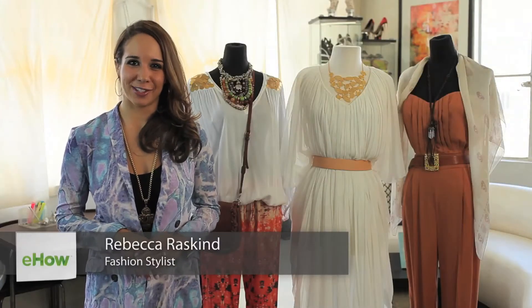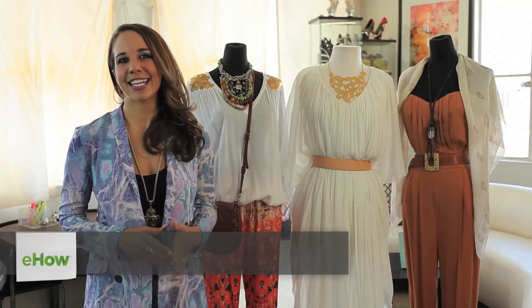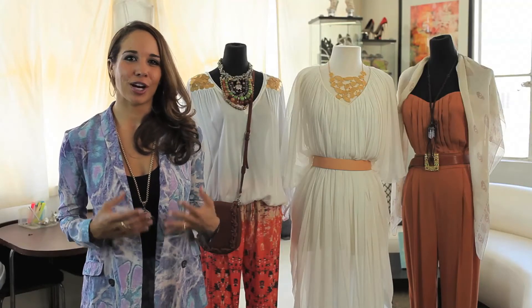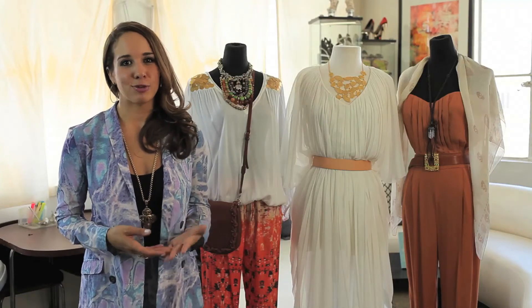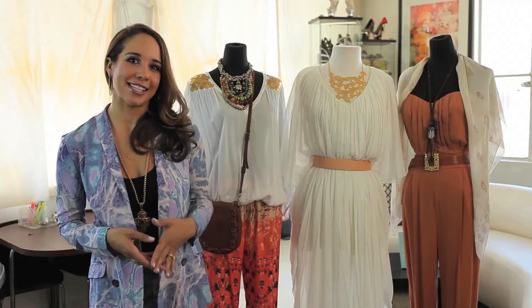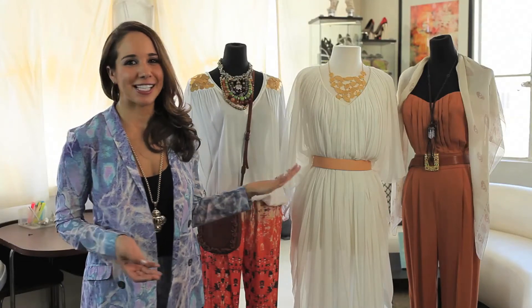Hi, this is Rebecca with Chic Little Devil Style House. I'm going to show you some different clothing to pack for a trip to India. India is a very hot, warm country but it's also very modest. Women don't generally show their shoulders or their knees. So what do you wear when you need to keep cool and also keep modest? I have some ideas for you.